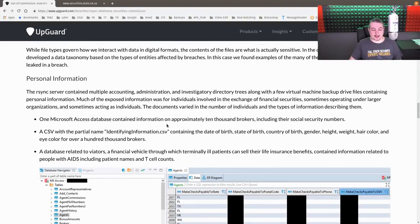Scrolling down to the specifics: there was a Microsoft database containing information on approximately 10,000 security brokers, including their social security numbers. There was also a CSV file — appropriately named 'IdentifyingInformation.csv' — containing date of birth, birth certificate, country of birth, gender, height, weight, hair color, and eye color of over 100,000 brokers.